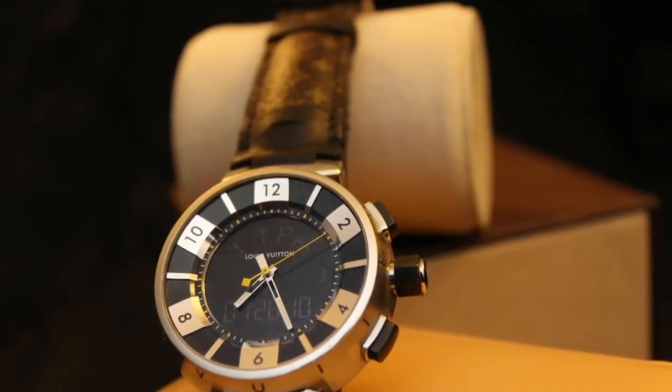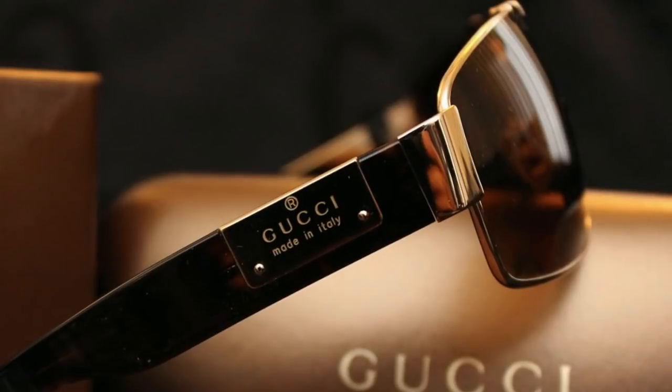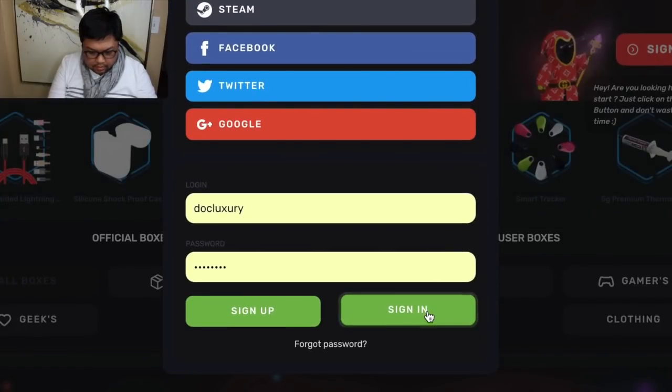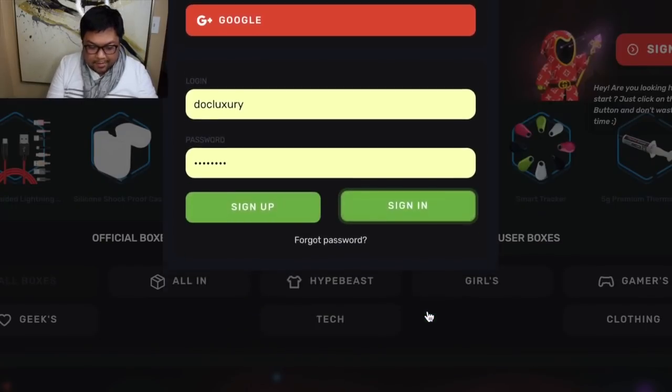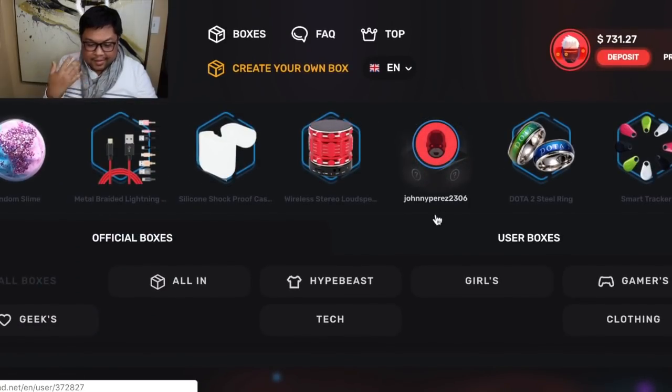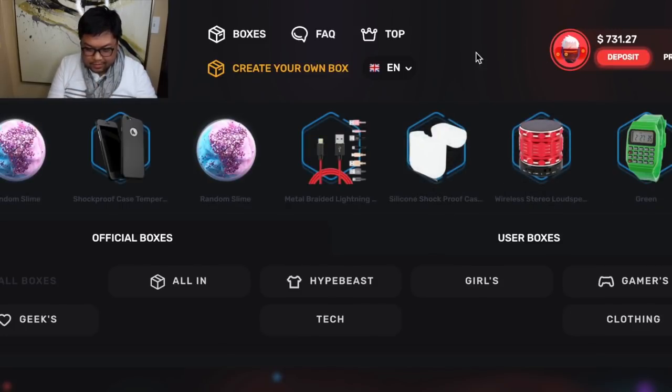I'm just going to be opening some boxes right now. I just finished filming a video where it was all blues and some purples, but all basically bad boxes. I'm going to go ahead and log in. I'm not the most excited at the moment because I just filmed a video where I lost a lot of money, and I did continue playing a little bit, so I'm now down to $731.